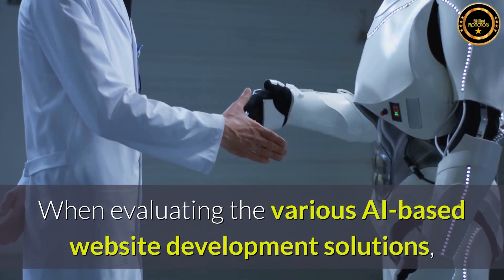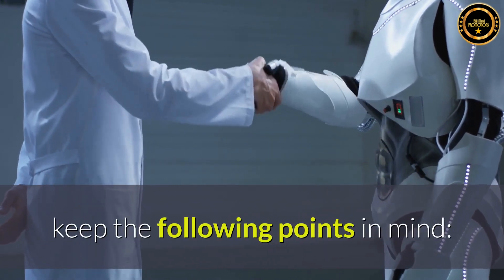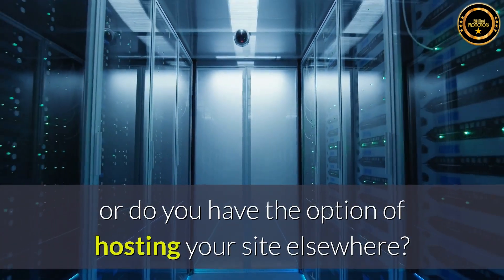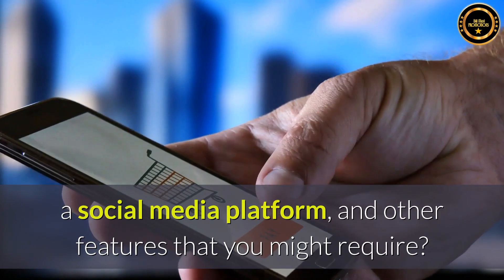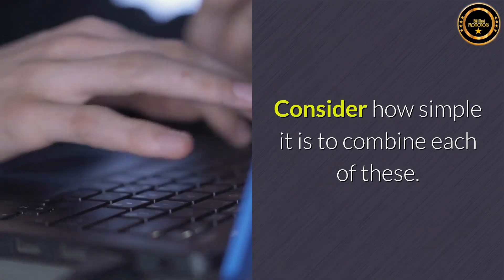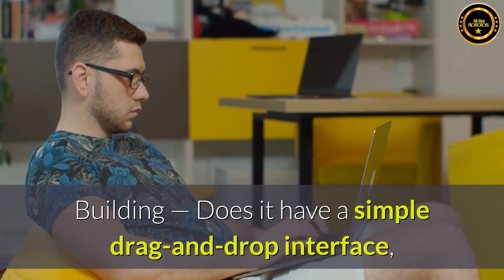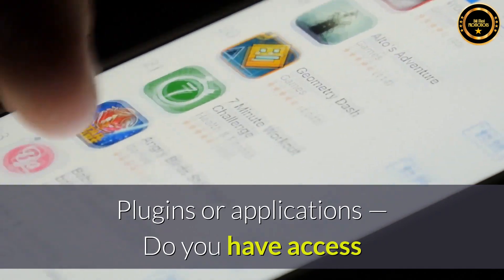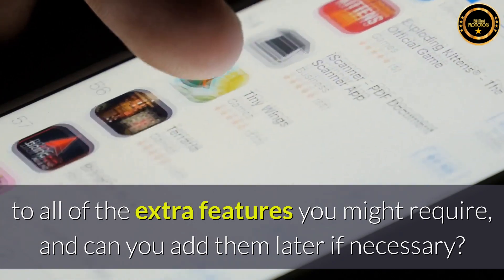When evaluating the various AI-based website development solutions, keep the following points in mind. Do you have to use the website builder's hosting account, or do you have the option of hosting your site elsewhere? Does it have an e-commerce shop, community forums, a social media platform, and other features that you might require? Consider how simple it is to combine each of these. Does it have a simple drag-and-drop interface, or do you need to know how to code? Do you have access to all of the extra plugins or applications you might require, and can you add them later if necessary?